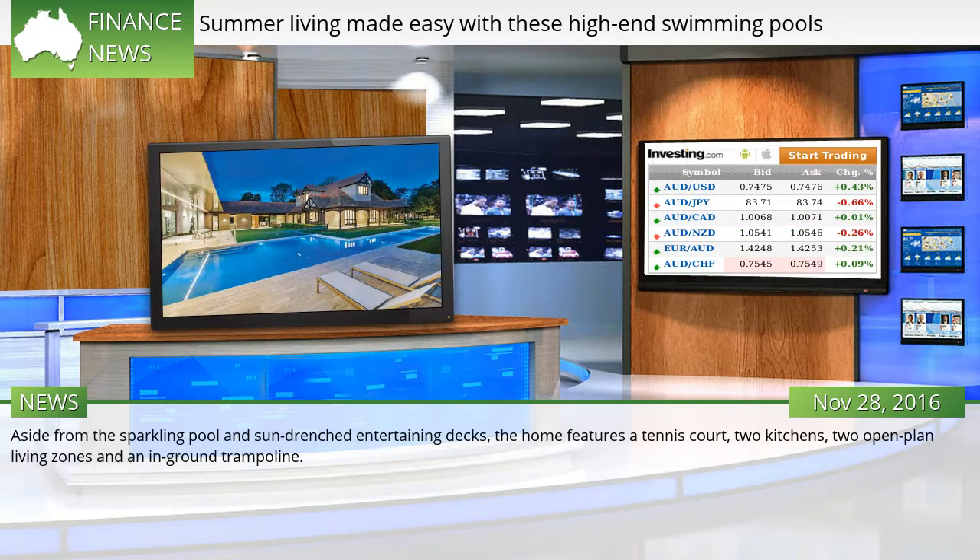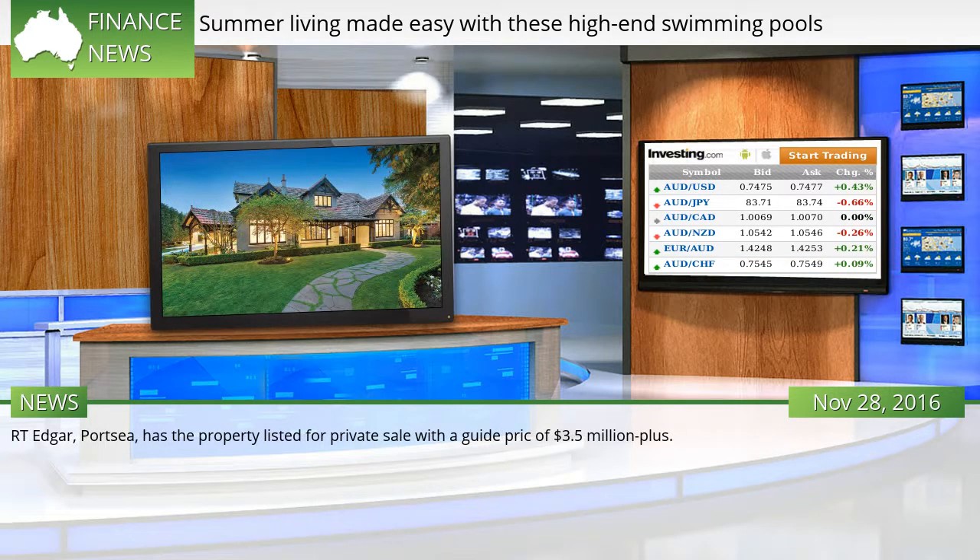Aside from the sparkling pool and sun-drenched entertaining decks, the home features a tennis court, two kitchens, two open-plan living zones, and an in-ground trampoline. R.T. Edgar, Portsea, has the property listed for private sale with a guide price of $3.5 million plus.